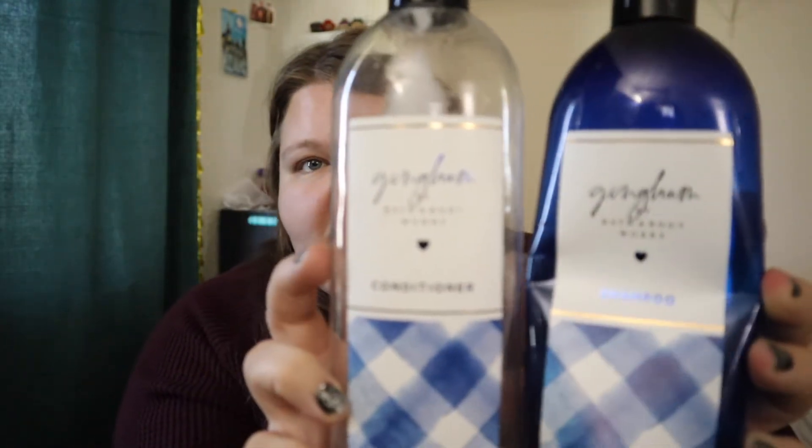I have Gingham shampoo and conditioner. I actually kind of liked these — they smelled like Gingham, so they smelled good. I liked what they did with my hair. Some people said it dried their hair out but I didn't feel that. I didn't see amazing or bad changes. I would repurchase these, though not soon since I have so many shampoos to work through. I really like the Gingham scent.